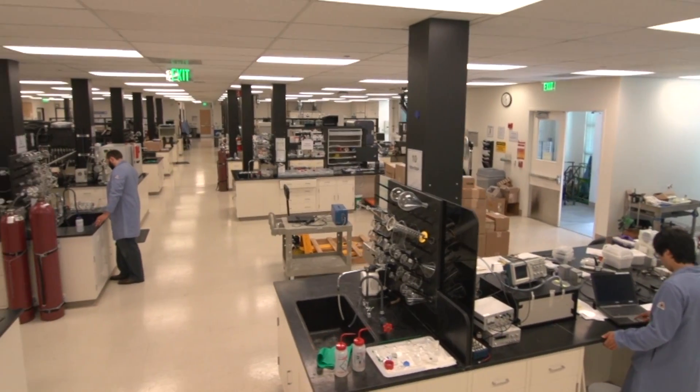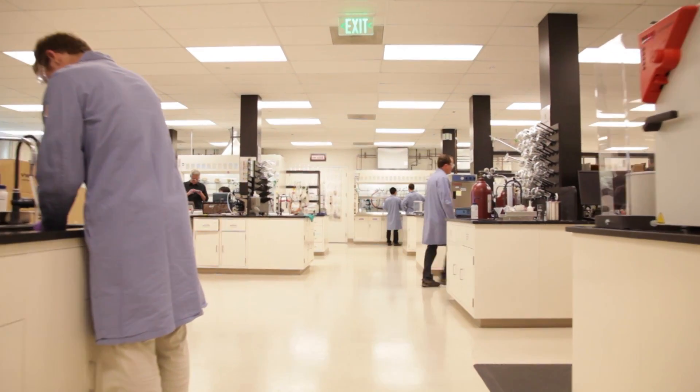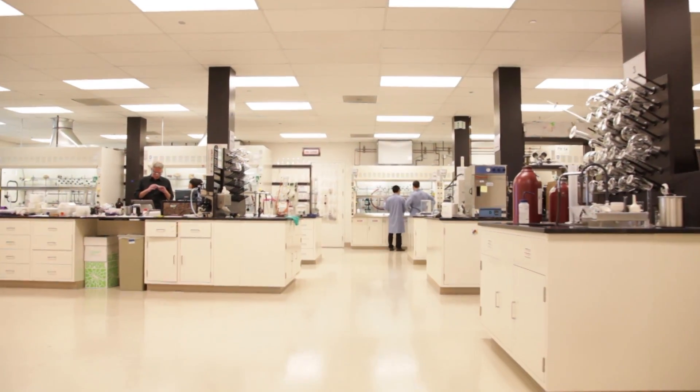We're the nation's largest research program dedicated to artificial photosynthesis, bringing together more than 140 top scientists and researchers from the California Institute of Technology and its lead partner, Berkeley Lab, along with collaborators from the SLAC National Accelerator Laboratory and the University of California campuses at Irvine and San Diego. What makes J-CAP special as a hub is that it brings together chemists, physicists, material scientists, system engineers, and computer scientists, all focused on one problem.